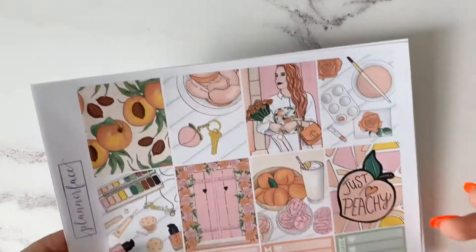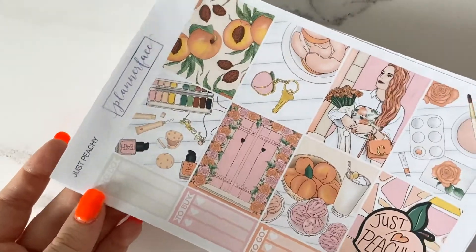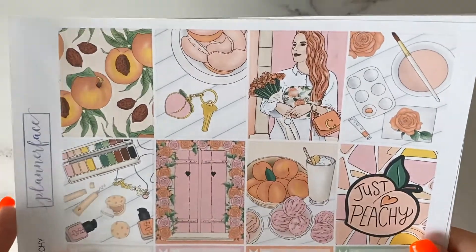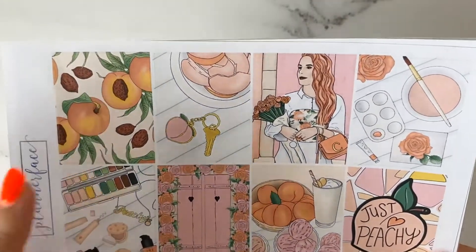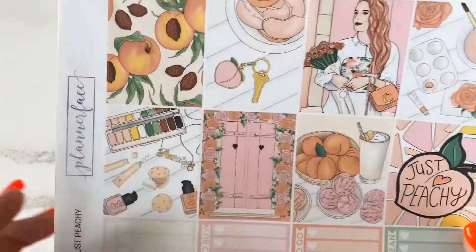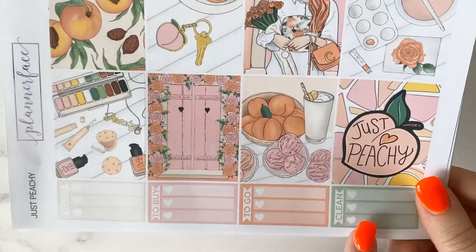Now onto the weekly kits. I'm going to start with a couple I got quite a while back — one of them is the Just Peachy kit. This is still available in Anna's shop and it is absolutely amazing. I really love the artwork: lots of greens, oranges, peachy pinks, a gorgeous peach pattern, a girl holding flowers, and a makeup flat layer. We've got to-do, to-buy, to-go, and clean stickers which I always find really useful.